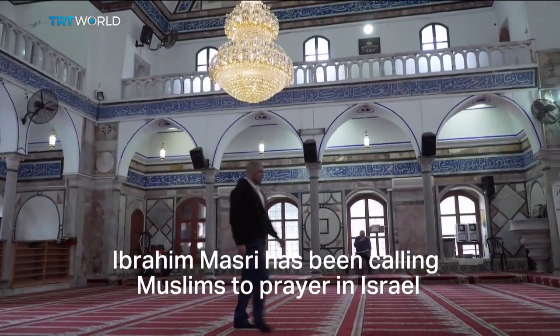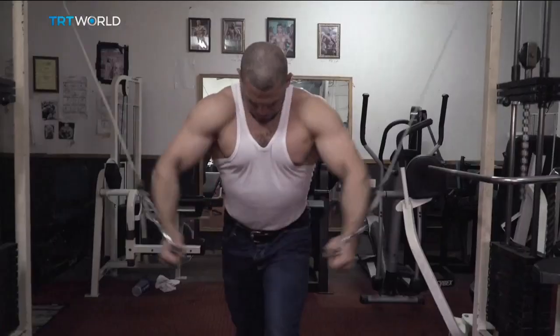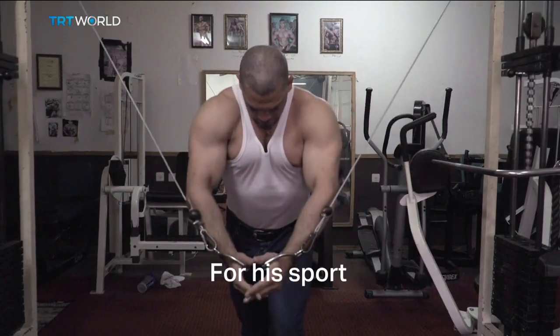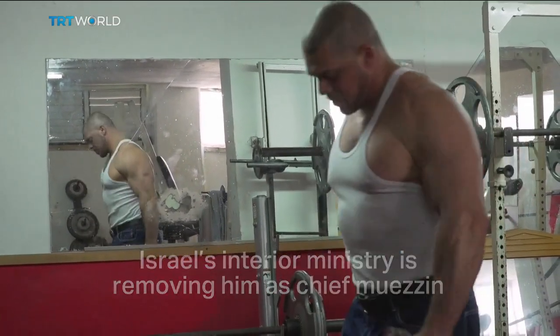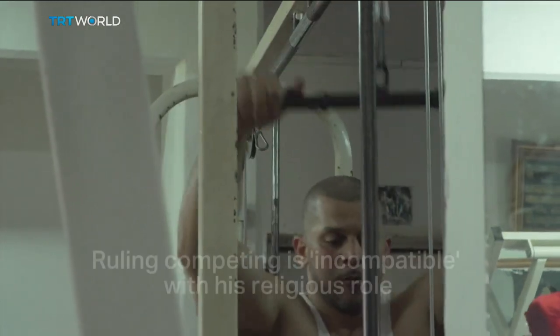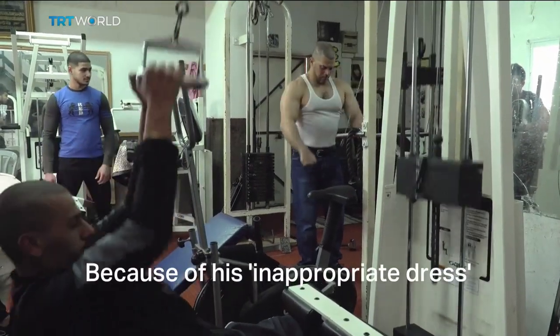Ibrahim Masri has been calling Muslims to prayer in Israel for nearly 15 years. But he's now being silenced for his sport. The sole reason for being fired is his participation in bodybuilding — taking part in this kind of sport is considered a taboo and not permitted religiously. Israel's interior ministry is removing him as chief muezzin in the northern city of Acre, ruling that competing is incompatible with his religious role because of his inappropriate dress.